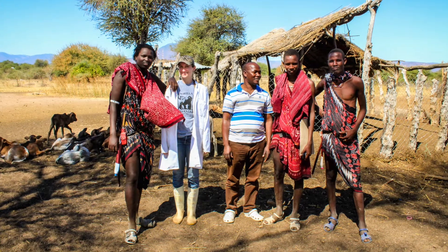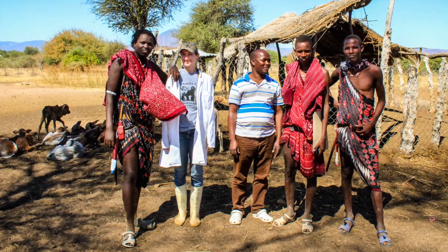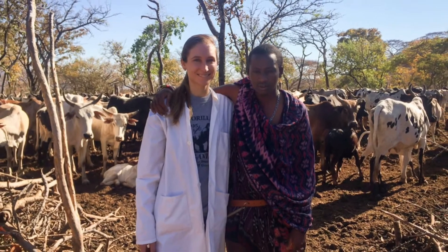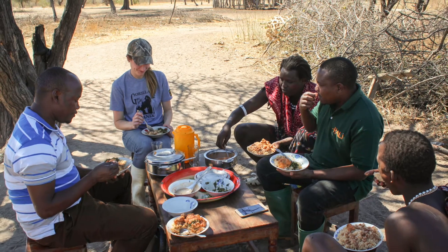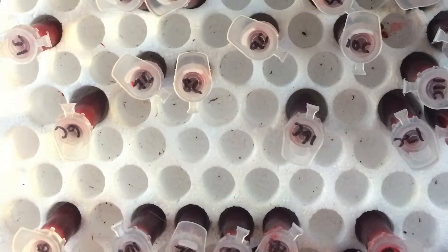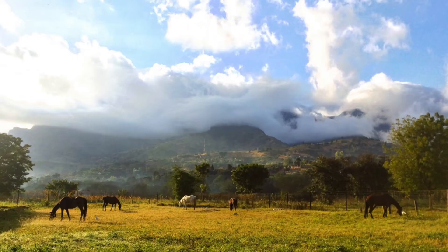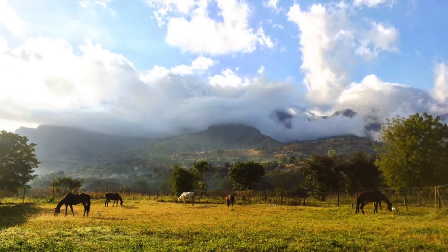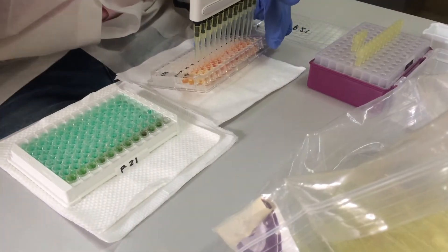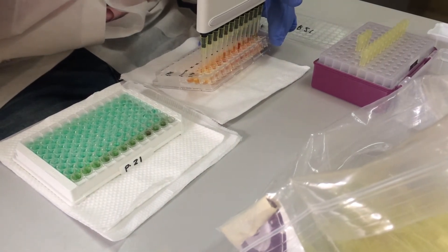The field team forms relationships with the pastoralists, and education and veterinary treatments occur alongside research sampling. I traveled with my blood samples to the beautiful Sokoin University of Agriculture, where I learned how to make research work in places with limited resources and frequent power outages.